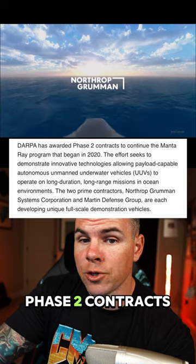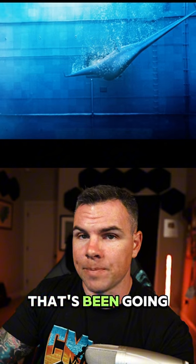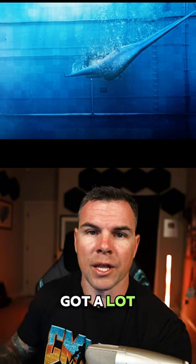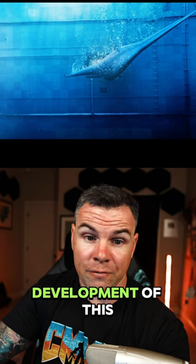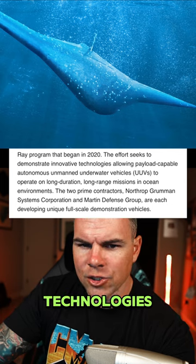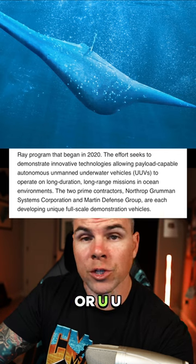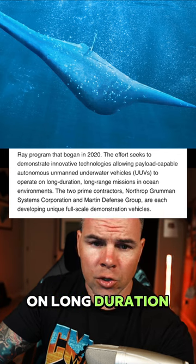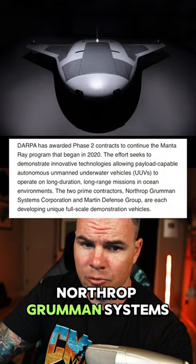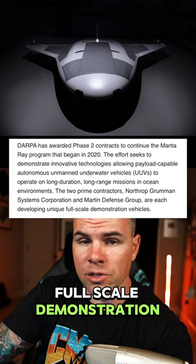DARPA was awarded Phase 2 contracts to continue the Manta Ray program that began in 2020. So this is a program that's been going on for about four years now, and they just got Phase 2 contracts, which means they got allotted a sum of money to continue development of this project. The effort seeks to demonstrate innovative technologies allowing payload-capable autonomous unmanned underwater vehicles, or UUVs, to operate on long-duration, long-range missions in ocean environments. The two prime contractors, Northrop Grumman Systems Corporation and Martin Defense Group, are each developing unique full-scale demonstration vehicles.